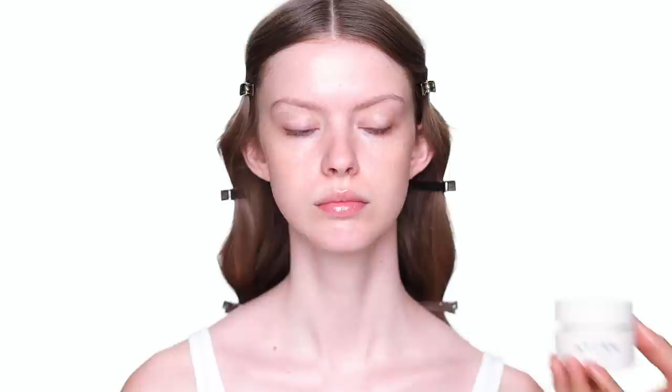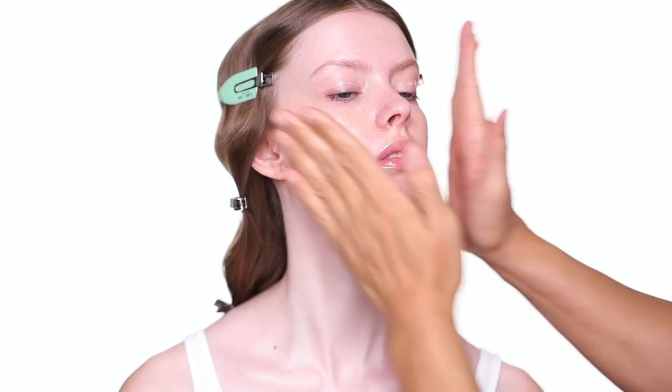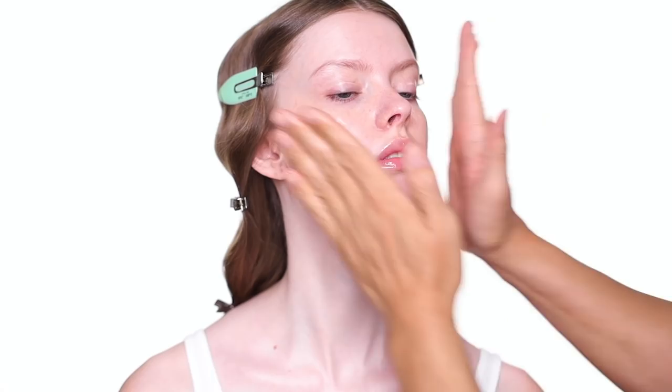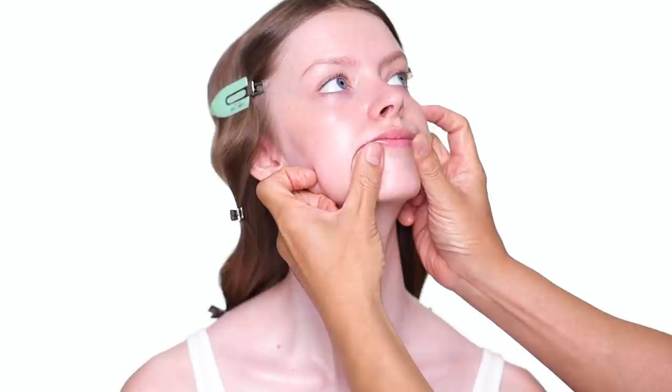The last step is moisturizer. This cream is very beautiful — it's for day and night, you can use it before makeup during the day or at nighttime as well. And then you can always give the face a little face massage.